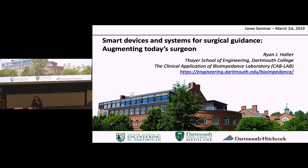Good afternoon, everyone. Thank you for coming today. We have our own Ryan Halter, Professor Ryan Halter, here to speak with us today.